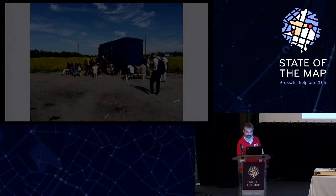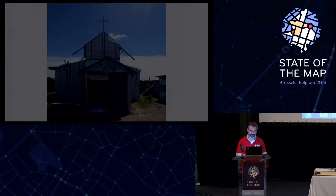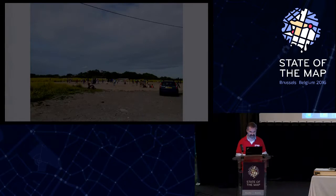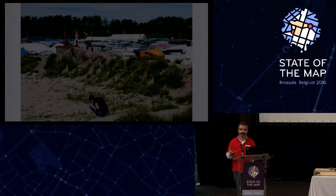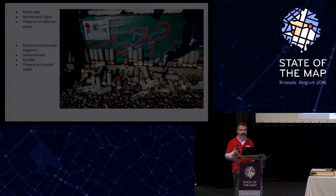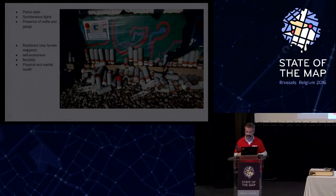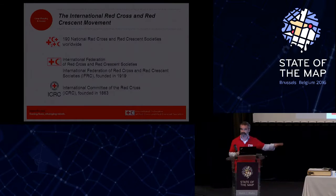Thank you very much. I really love this project because it also triggered us when we were thinking about how we want to have maps from camps. The MapFugees project really proved the idea that we can do that together with refugees. A little bit of background on how the Red Cross is structured: we have 190 Red Cross and Red Crescent organizations in various countries doing most of the work. We have the Federation, where I currently work, which supports the national organizations when there is extra need.